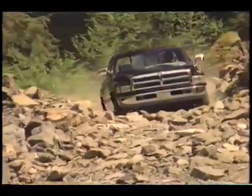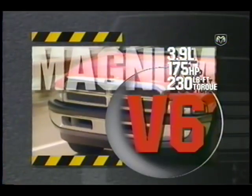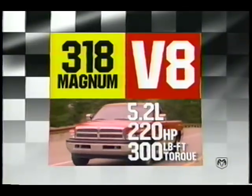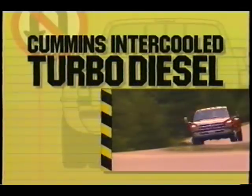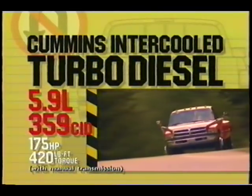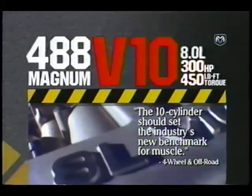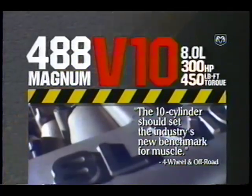The Dodge Ram has the most powerful line of pickup engines in the industry, beginning with the Magnum V6 with more horsepower than any other six-cylinder in a full-size pickup. Next, you step up to Dodge's best-in-class V8s — the 318 and 360-cubic-inch Magnums. If you're looking for the most torque of any diesel pickup, the intercooled Cummins turbo diesel is the only answer. And finally, the awesome 8-liter Magnum V10 with 488-cubic-inch displacement and 300 horsepower.